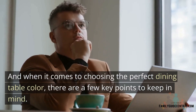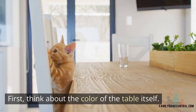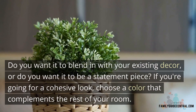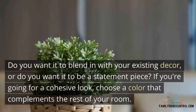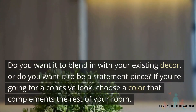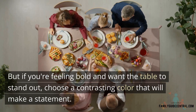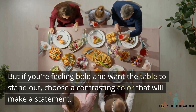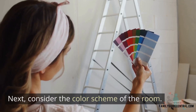First, think about the color of the table itself. Do you want it to blend in with your existing decor, or do you want it to be a statement piece? If you're going for a cohesive look, choose a color that complements the rest of your room. But if you're feeling bold and want the table to stand out, try choosing a contrasting color that will make a statement.